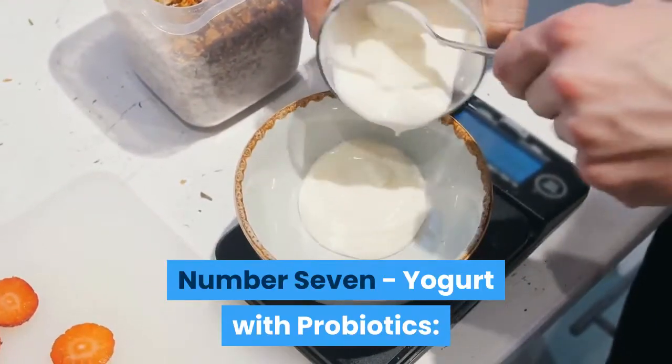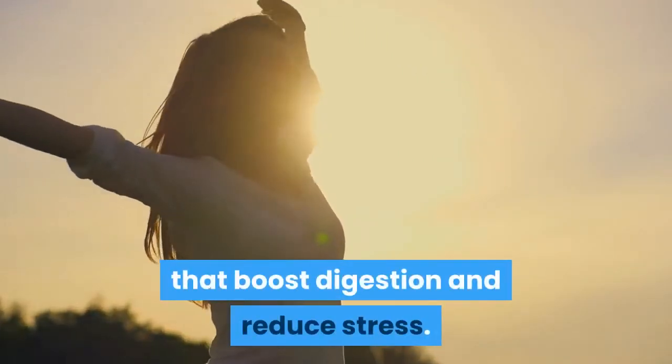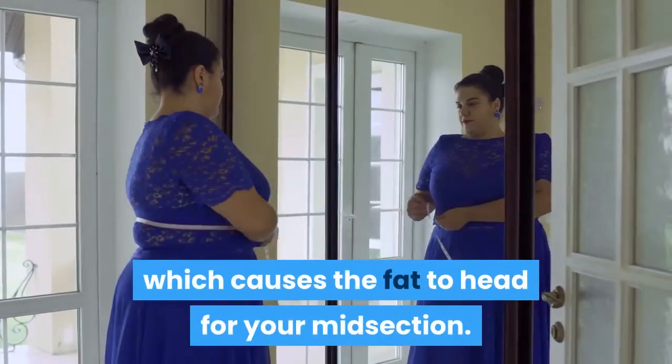Number 7: Yogurt with probiotics. Yogurt has a lot of protein in addition to healthy bacteria that boost digestion and reduce stress. Actually, when you are under stress, your body produces cortisol, which causes fat to head for your midsection.